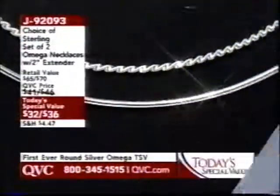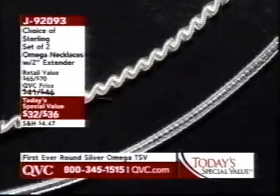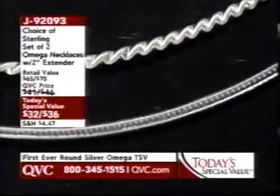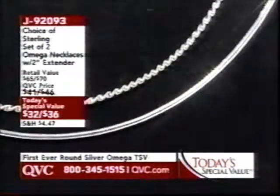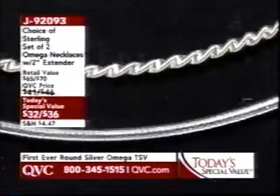Our today's special value: we have never offered a round sterling Omega as a today's special value, but you don't just get one — you're getting two. They're Italian crafted in a brand new creation process. $32 for the 16-inch set of two, or 18 inches for the set of two for $36. We'll also tell you about the matching earrings.